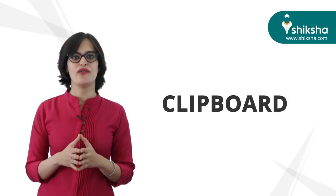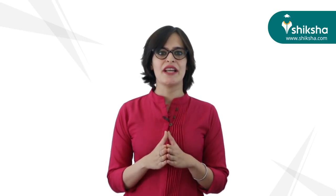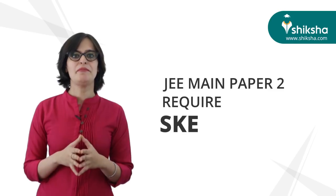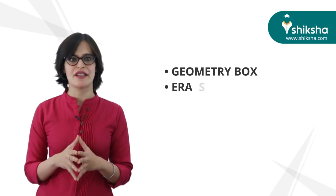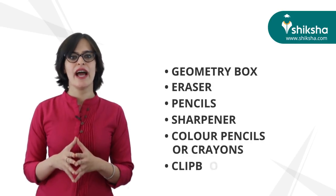Clipboard — this is for offline exam candidates only, i.e., aspirants appearing for Paper 2, since JEE Main Paper 1 is completely online from 2019. Since the desk provided at the exam center may not be convenient, it's best to carry a clipboard. JEE Main Paper 2 requires sketching and drawing, so candidates should carry materials like a geometry box, eraser, pencils, sharpener, colour pencils or crayons, and a clipboard.